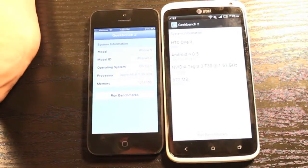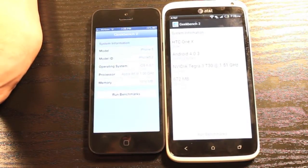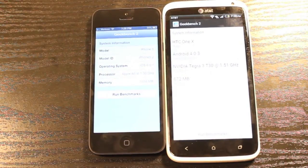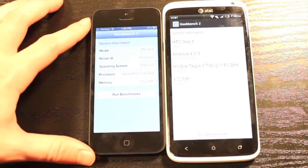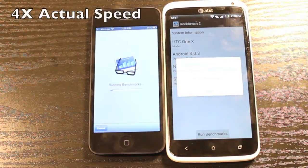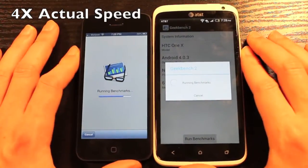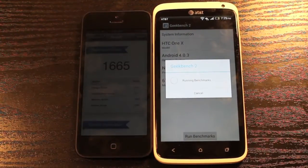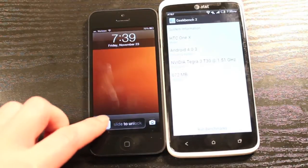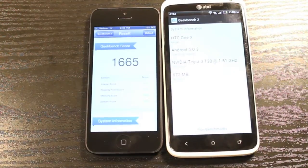We've got the iPhone 5 running iOS 6.0.1 with the Apple A6 at 1.3 GHz and 1016 MB of RAM. The HTC One X is on Android 4.0.3 with the NVIDIA Tegra 3 at 1.51 GHz, and it shows 672 MB of RAM available. Running the benchmark, the iPhone scored 1665. The HTC One X was not actually able to complete the benchmark test — running it earlier gave a score of about 600, less than half of the iPhone's score.